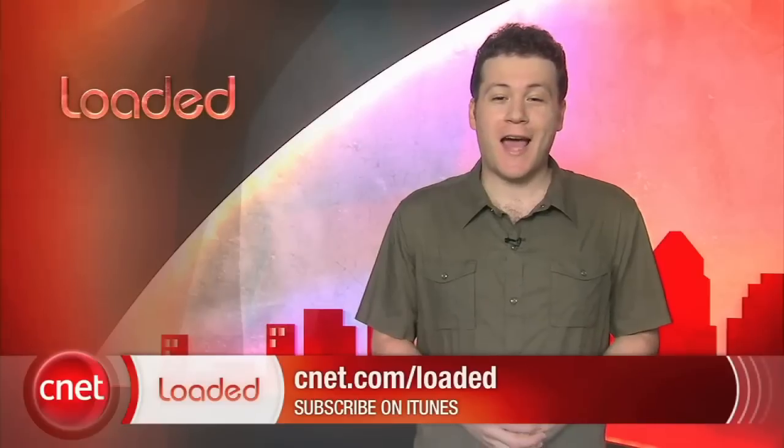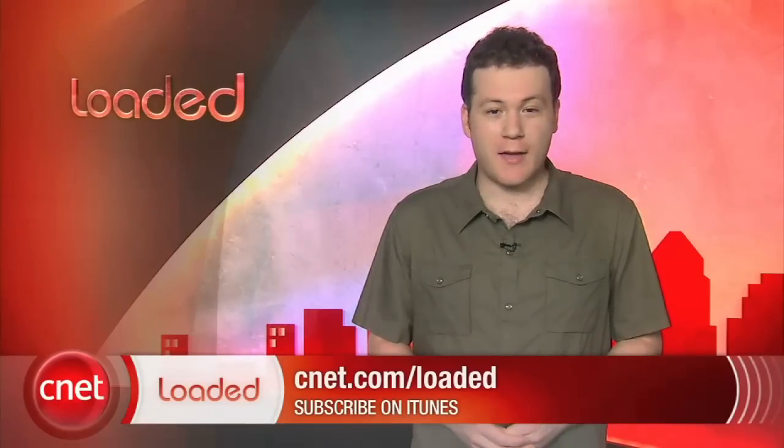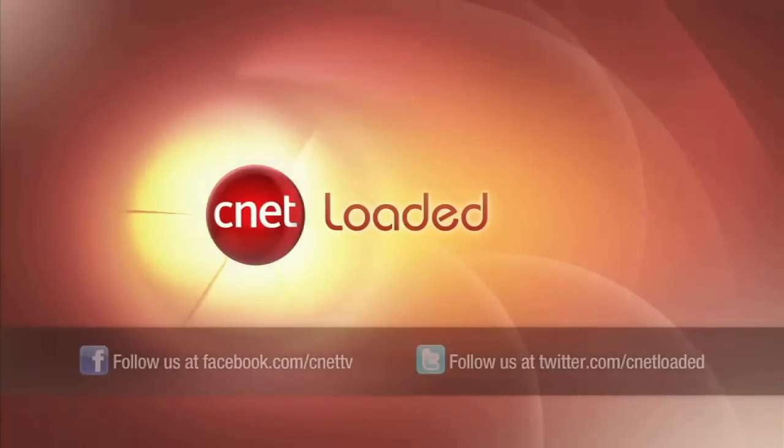Those are your headlines for today. I'm Jeff Bacalar for CNET.com, and you've just been loaded. For more of our coverage of Steve Jobs' announcement and first looks at all the new iPods, head over to CNETtv.com. Of course, the first thing most people do when they get a new iPod is throw out those white earbuds that come with it.